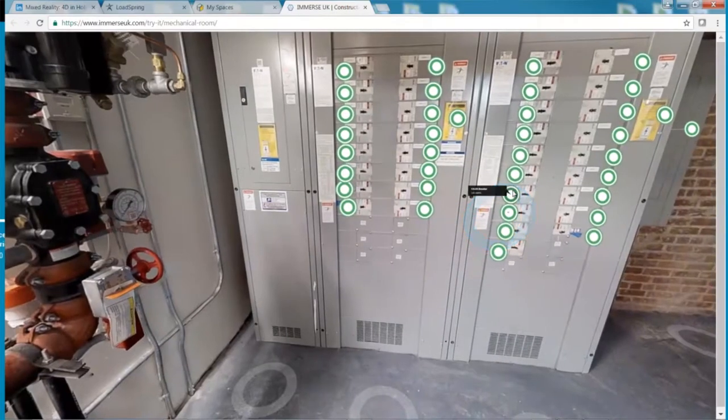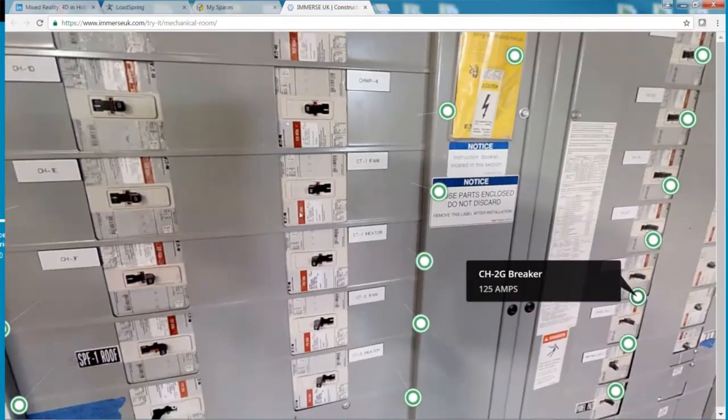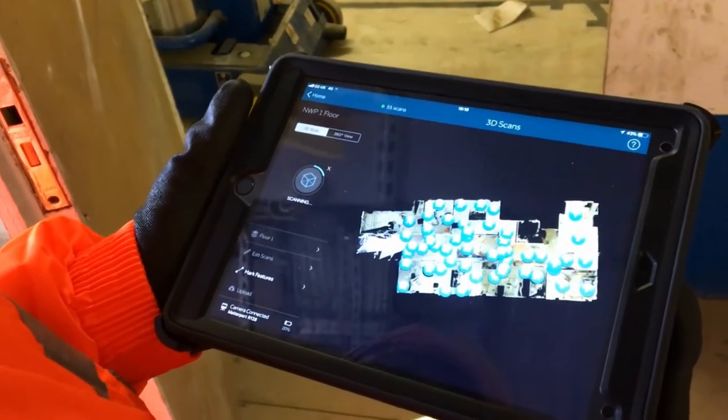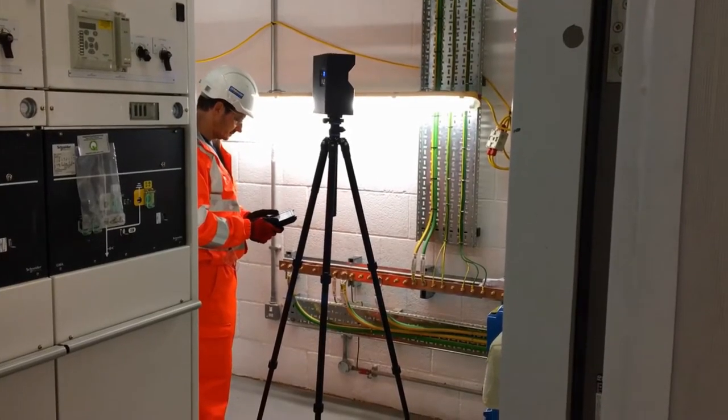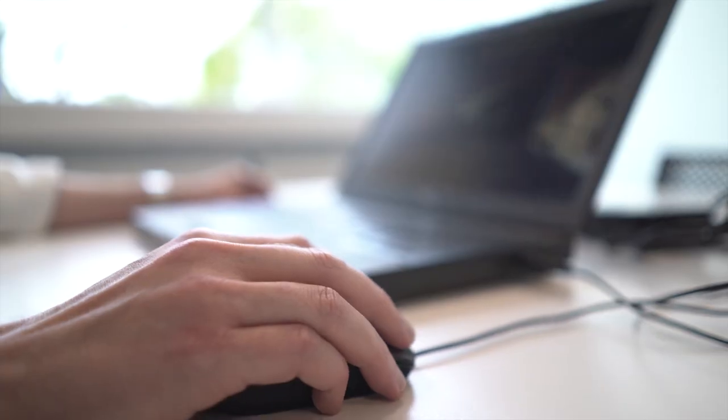We're really just starting to get to grips with the potential for this. We've got a project over at Heathrow that's using this reality capture system to create intelligent briefing records. What they're able to do is take a scan of a work area that could be airside, so it's difficult to get to, and they can link briefing documents to it.